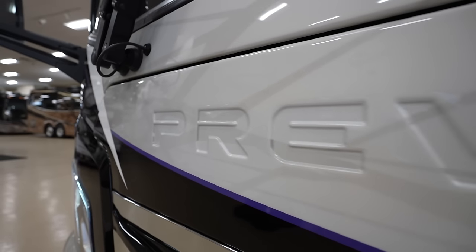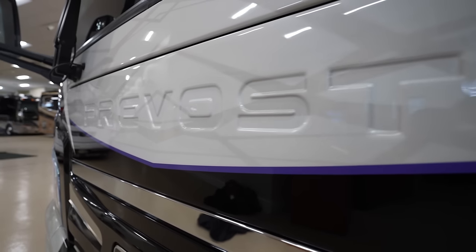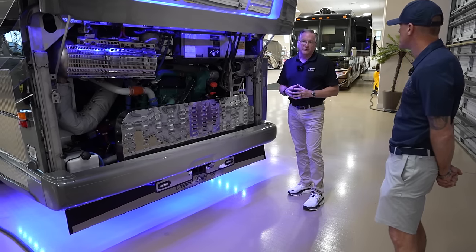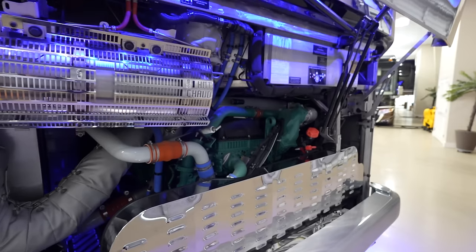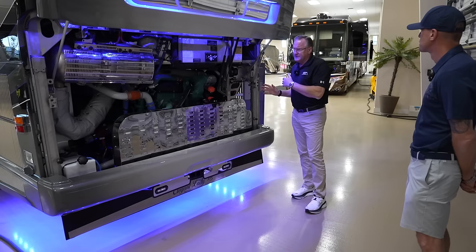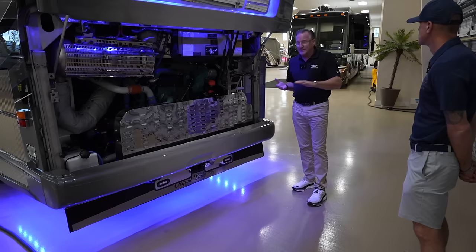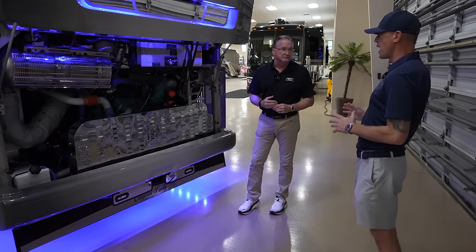Prevost chassis has over 100 years of experience building chassis, with millions of miles per year on units. Today Prevost is building three to four units a day, giving them a huge amount of experience. Features like serviceability have evolved because Prevost listens to operators and owners. These features are not found on Class A chassis or any other chassis in the marketplace.